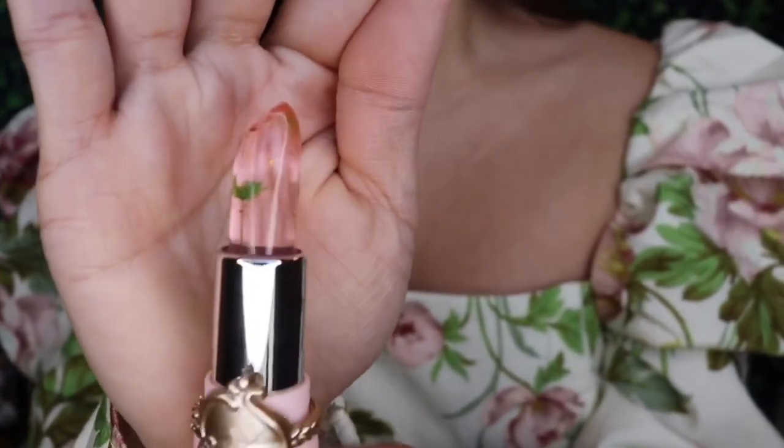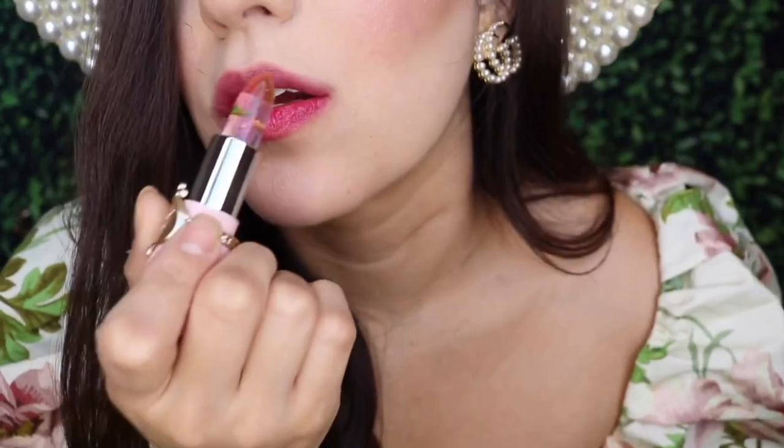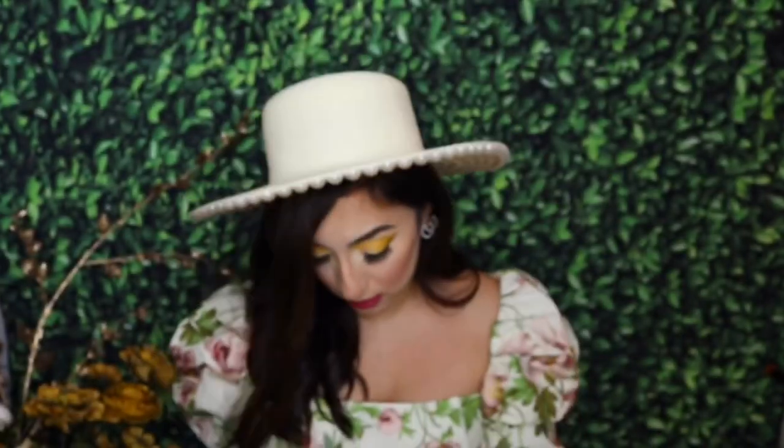That's number four — now number five. Let's open it up. It says it's waterproof — maybe that's why I'm having a hard time taking it off my lips. This one has a little green flower inside. Let's try it. This one seems a little redder maybe — I don't know, guys, to me they look all the same.